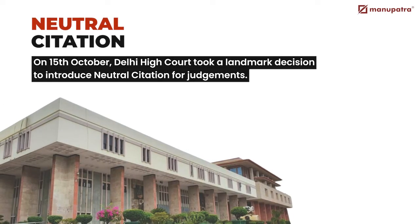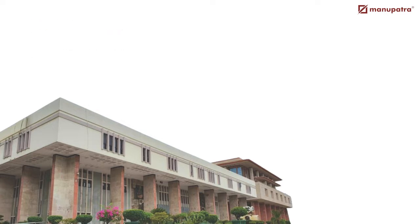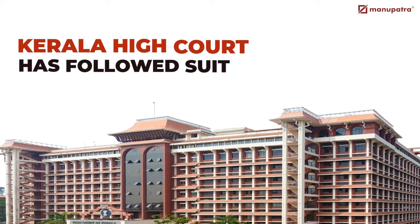On 15th October, Delhi High Court took a landmark decision to introduce Neutral Citation for Judgments. Kerala High Court has followed suit.